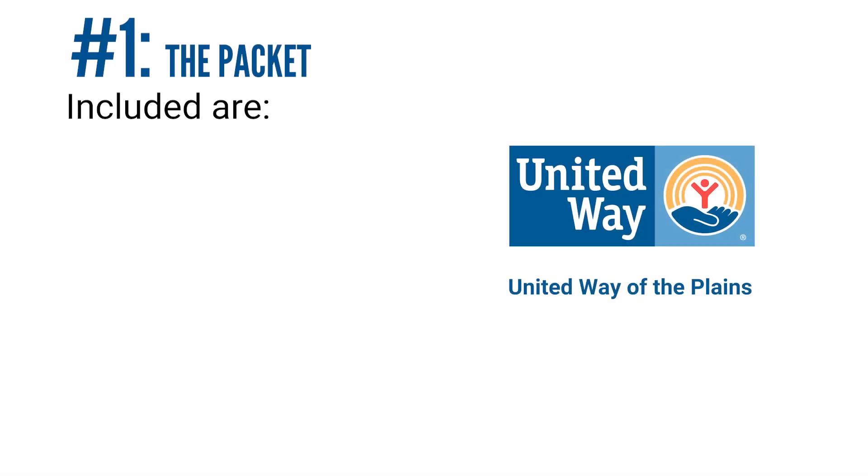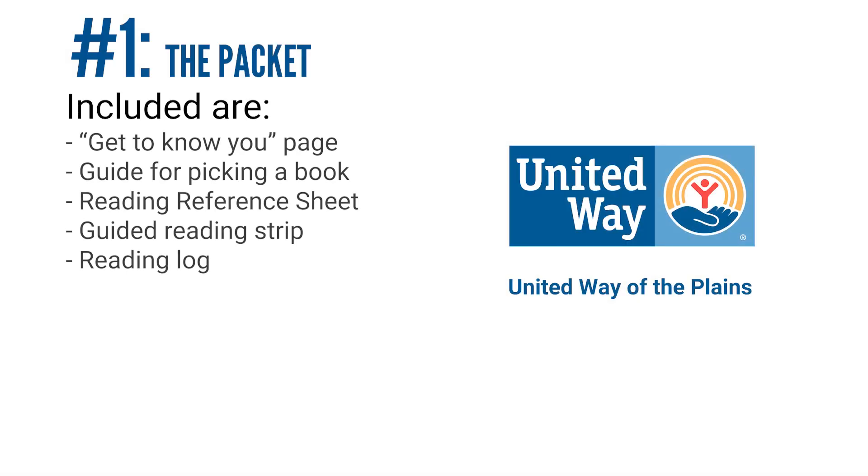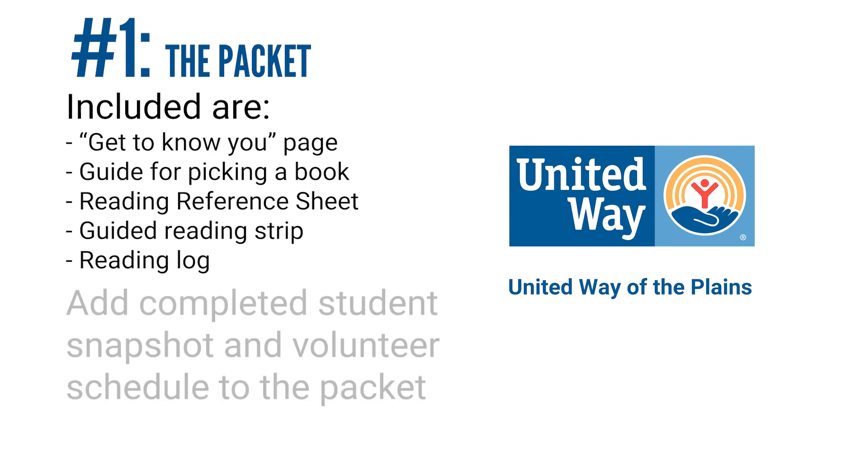The packet will come with a Get to Know You page to help the student get to know their volunteer better, a guide on how to pick a book, a reading reference sheet, a guided reading strip, and a reading log. Please add the completed student snapshot and a schedule for your volunteer into the packet.